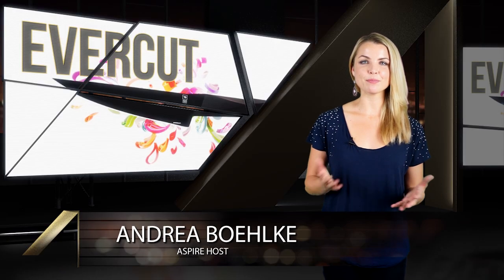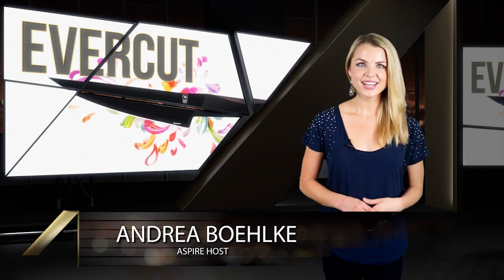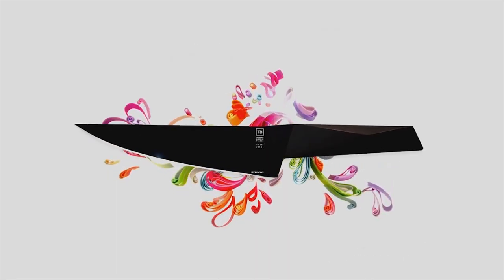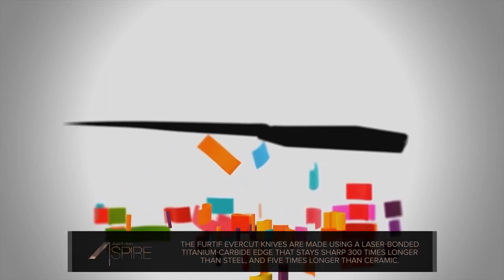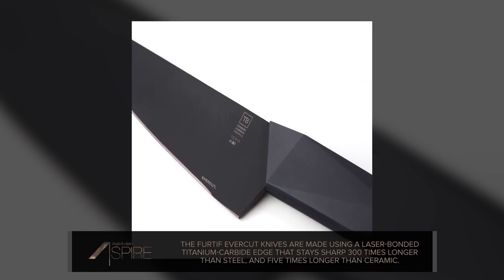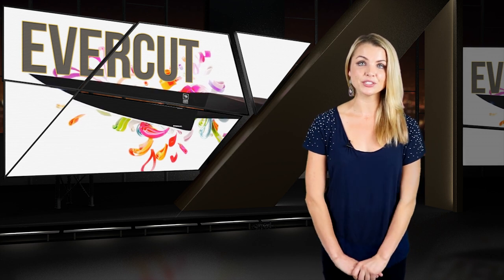And finally, it's not often that you see a pair of kitchen knives that make you go, "Oh yeah, those are nice." But if there ever were going to be, this is it. These are the Furtief Evercut knives. And despite the fact that their slick-looking exterior makes them look like something out of cyberpunk fiction, their performance is the real headline. Evercuts are crafted with a laser-bonded titanium carbide cutting surface that will stay sharp 300 times longer than steel and a full five times longer than even ceramic.